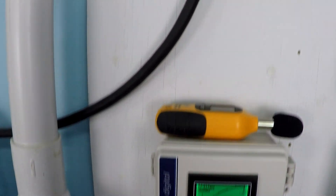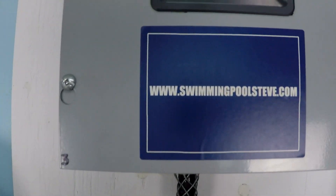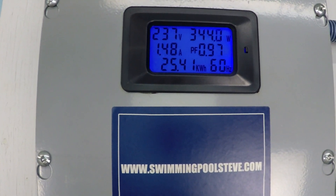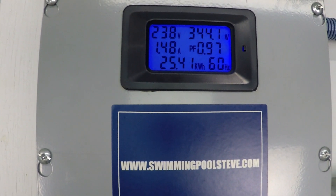55 gallons per minute, power consumption: 344 watts, 1.48 amps current draw.